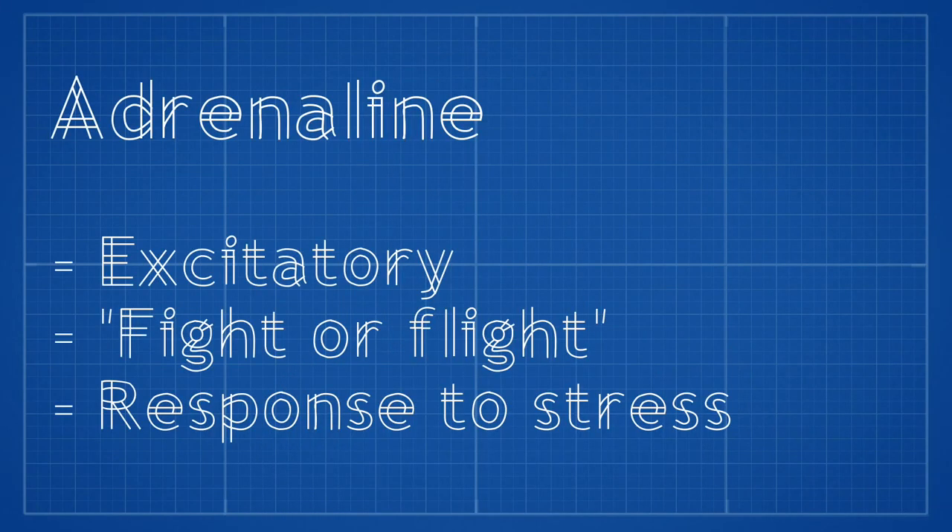Adrenaline is a hormone and a neurotransmitter we've all heard of. It is an excitatory neurotransmitter and controls the fight or flight response — the way we react to stress and whether we decide to run away from a stressful situation or tackle it head on. Because of this, adrenaline regulates blood pressure and heart rate, and this neurotransmitter is often found in high levels in people with ADHD.